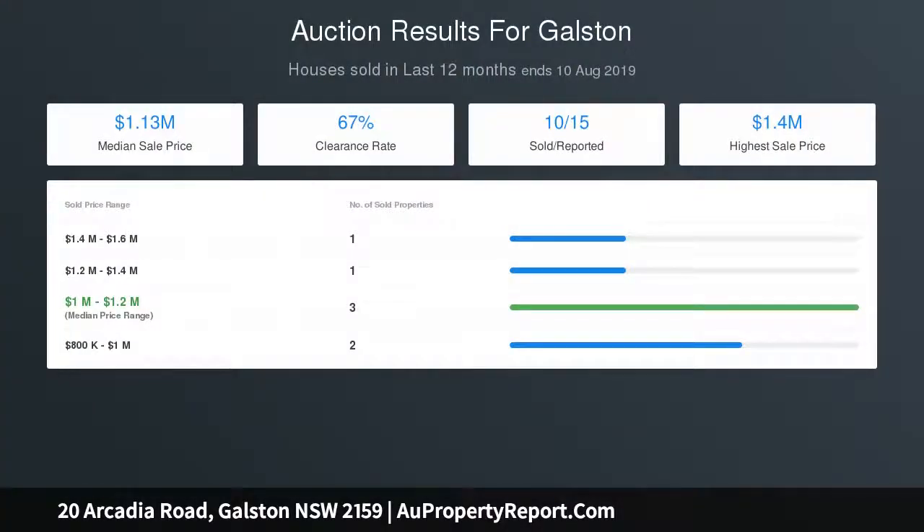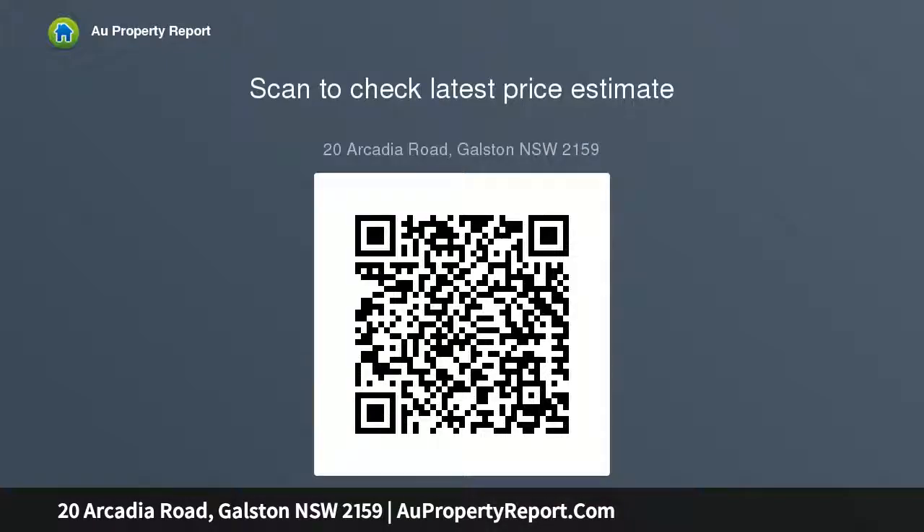The property is ideal for those coming off acreage or wanting a home with great potential. Character home set well back off the road, superb front veranda and covered rear deck, three double bedrooms all with built-ins, large level 880 SQM block with wide frontage, enormous under-floor storage area, and auto garage entry.